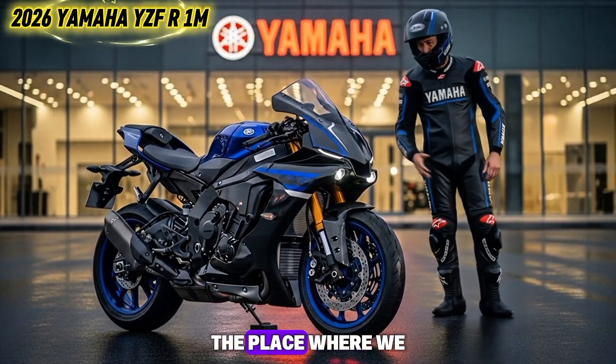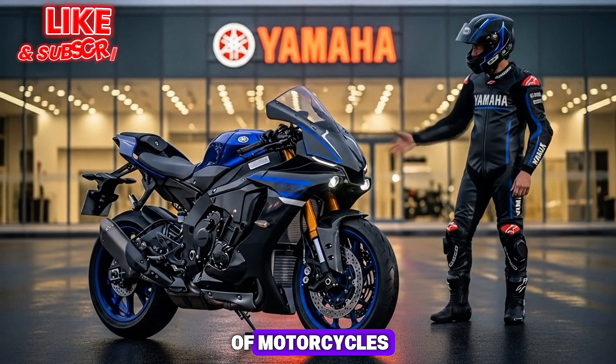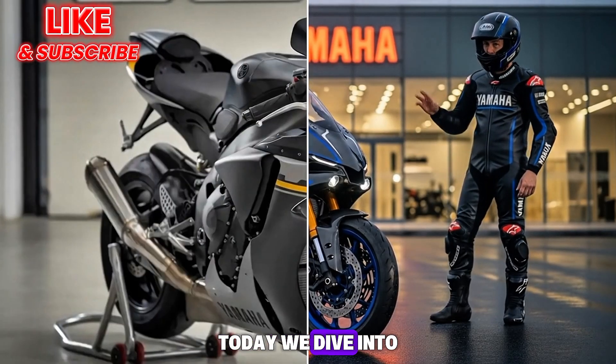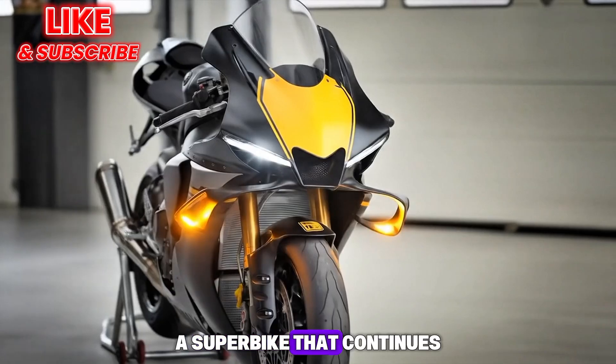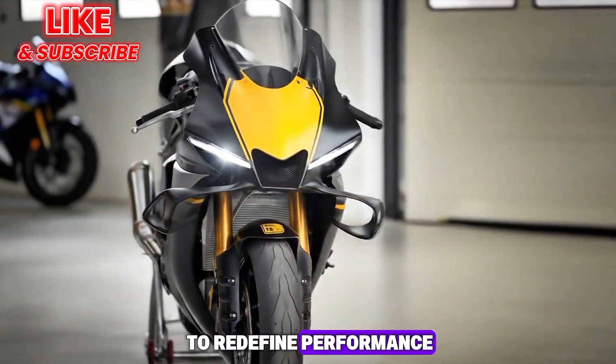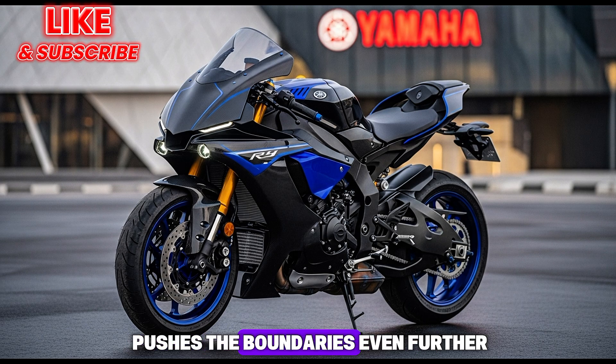Welcome to Bike Review Hubs, the place where we bring you the latest and most exciting updates from the world of motorcycles. Today, we dive into the all-new 2026 Yamaha YZF-R1M, a superbike that continues to redefine performance, technology, and track-focused precision. Yamaha's R1M has always been a dream machine for enthusiasts, and the 2026 model pushes the boundaries even further.